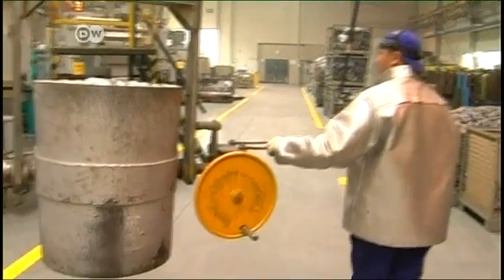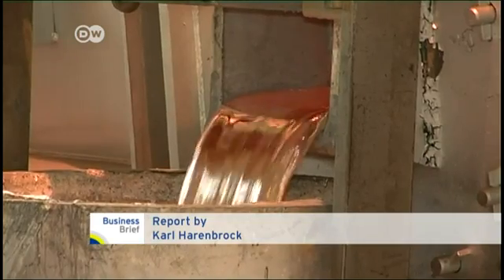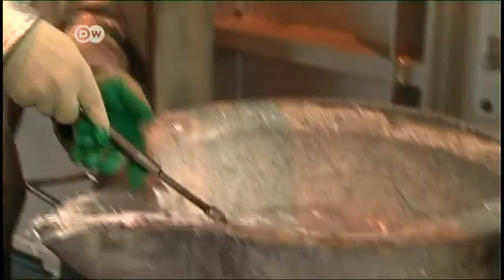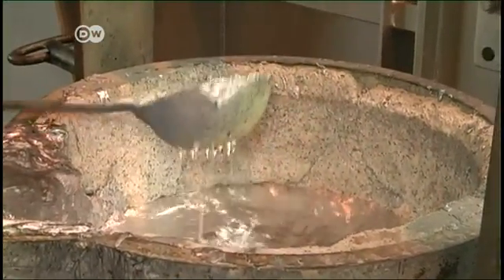This Polish family-owned company makes aluminum parts for the German auto industry. Natural gas is used to melt the aluminum. The size of their gas bill more or less determines whether the company is able to post profits or losses at the end of the month.